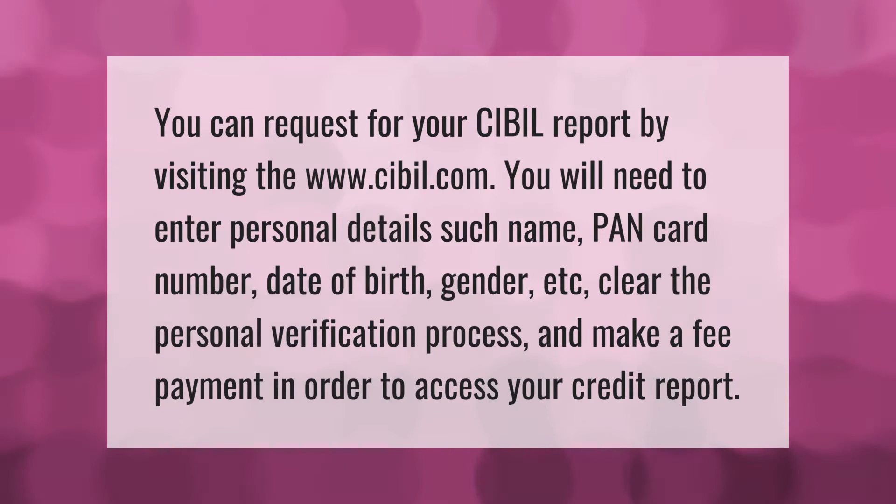You can request your CIBIL report by visiting www.cibil.com. You will need to enter personal details such as name, PAN card number, date of birth, gender, etc., clear the personal verification process, and make a fee payment in order to access your credit report.